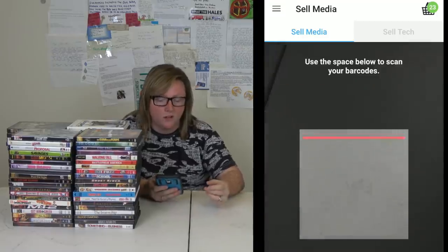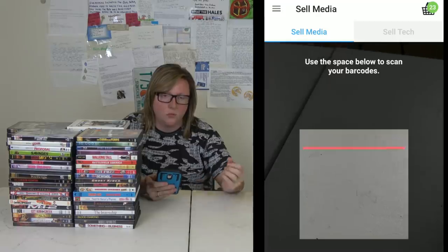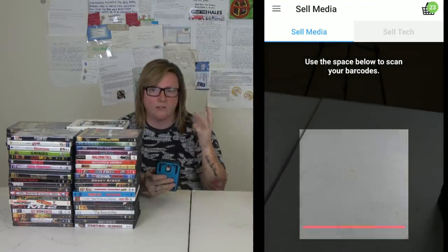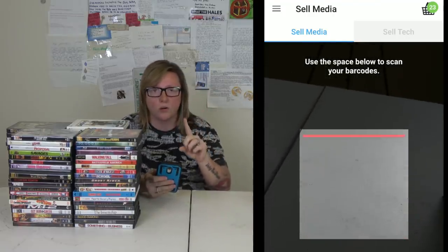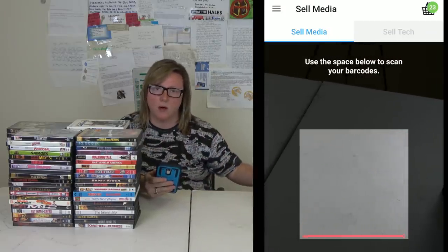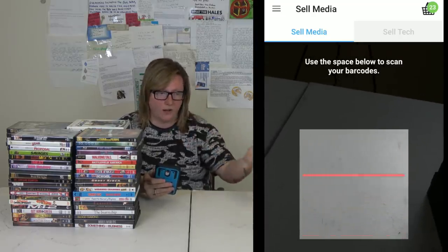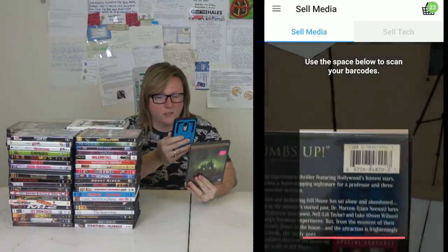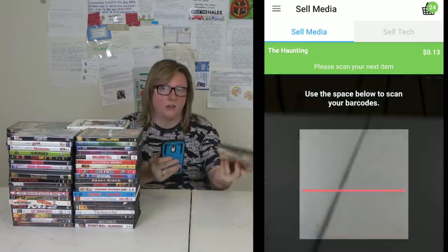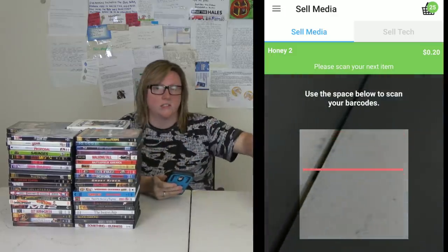Another tip on Declutter: everything you scan you want to fit in one box, because they count everything in your cart as one order. Don't scan all these DVDs and then try to put them in two or three boxes, because then you're going to have two or three packages with the same label and the same tracking — that's not how you can do packages. Make sure you're only scanning what'll fit in the one box you're trying to send out.